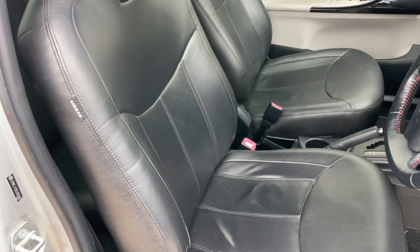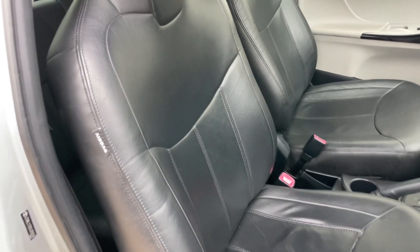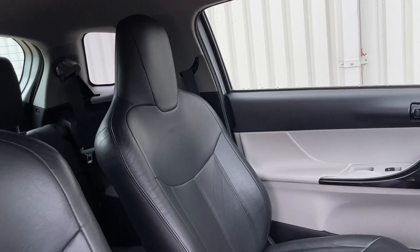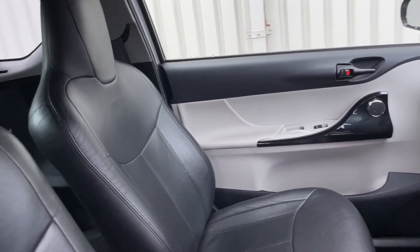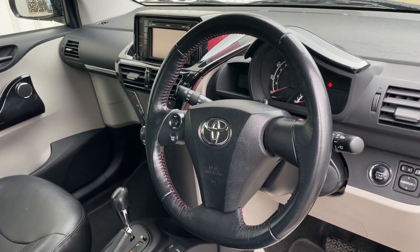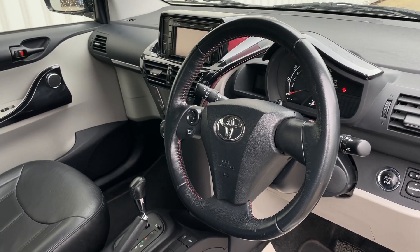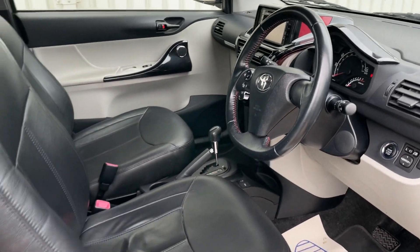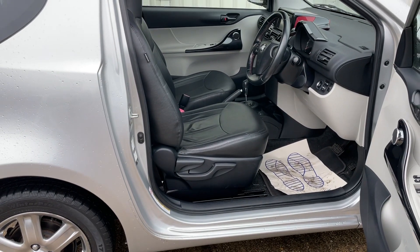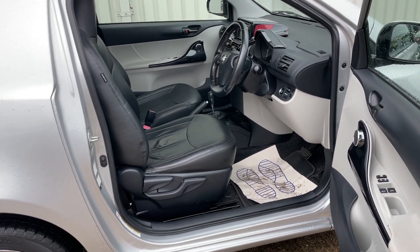The leather upholstery is in fantastic condition throughout and it comes with a most amazing full service history record as well. Only MOT'd not long ago with no advisories, and it comes complete with two keys. These are certainly appreciating in value.